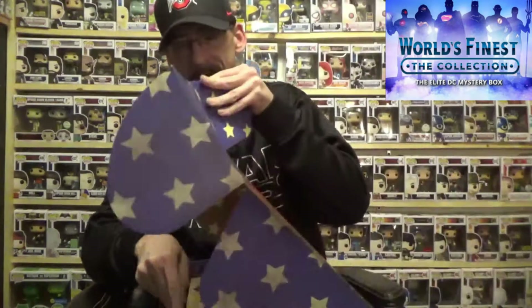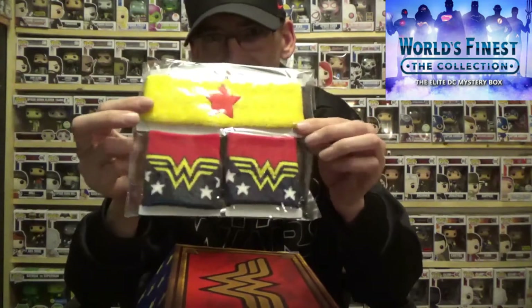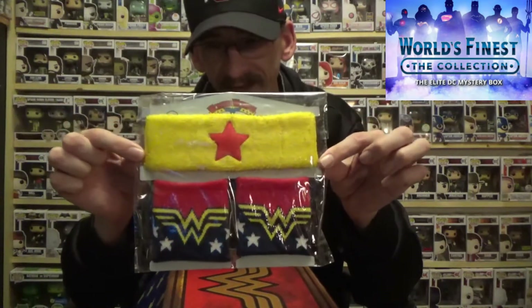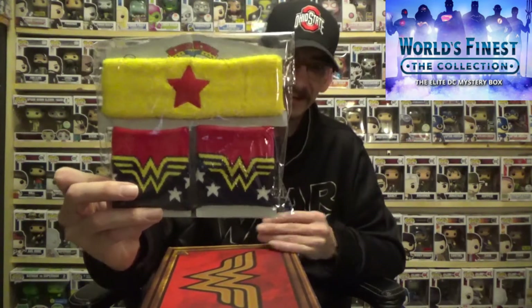We got a spoiler card — don't want that yet. Next up we got the wristbands along with the headband, so this is going back to classic Wonder Woman. I remember the show when they had the Wonder Woman show on, and that's what this reminds me of — classic Wonder Woman. They used to have these out for kids, so that's pretty decent.